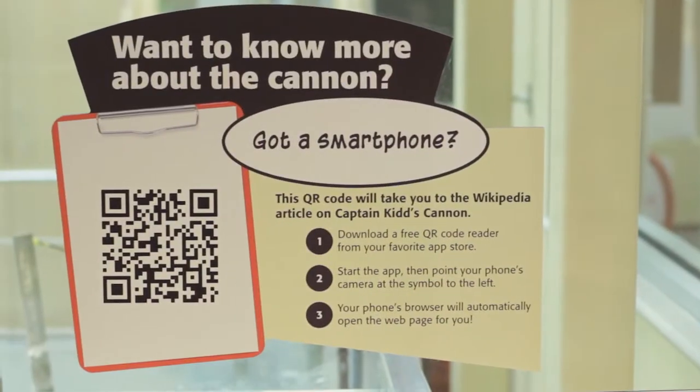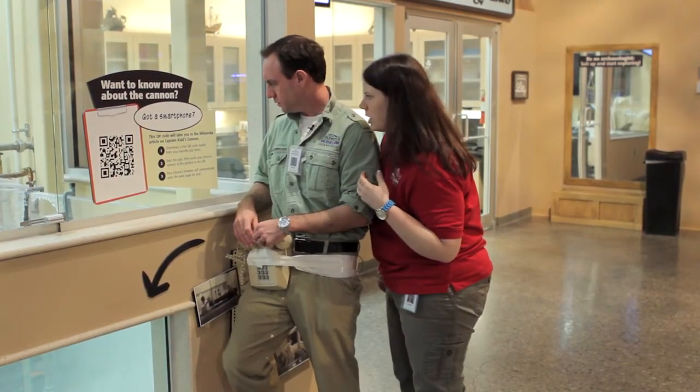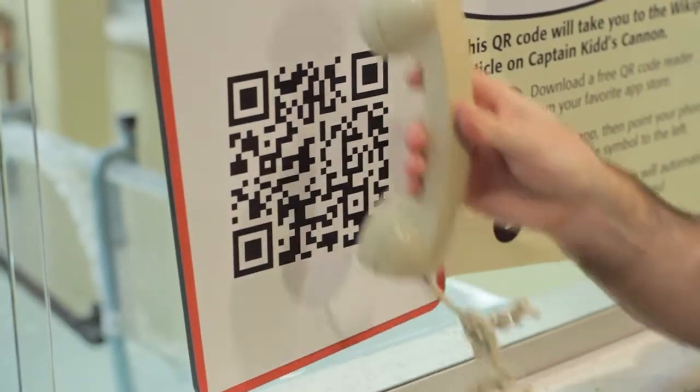You have to try to get from here to there. Wait, no — it says: got a smartphone. Do you have a smartphone? I do. This QR code will take you to the Wikipedia article on Captain Kidd's Canon. Scan it. Let's see, I want to find out something. It's a late model phone, but I think it'll work.